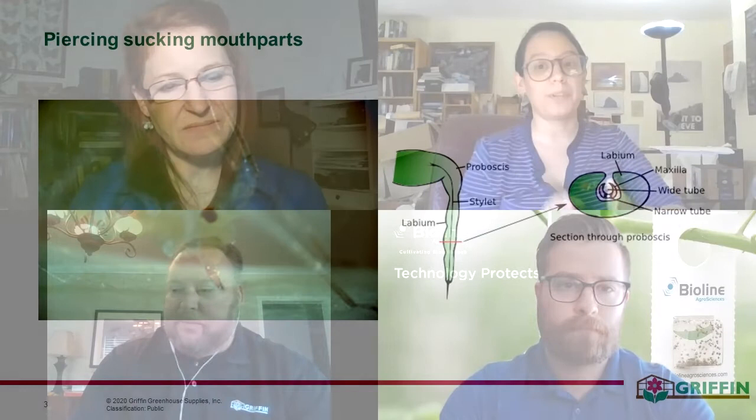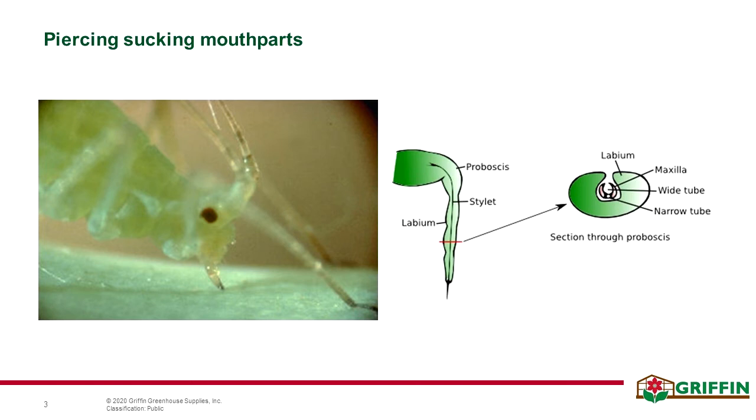Thanks, Todd. So let's jump right into some background information. Aphids are soft-bodied insects with piercing, sucking mouthparts. They will colonize plants, pierce plant material, and consume the plant sap from inside the plant material, damaging the plant in the process. By themselves and at low population levels, aphid damage is mostly cosmetic, but there are a couple of important considerations.